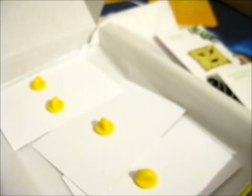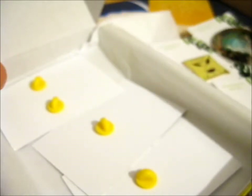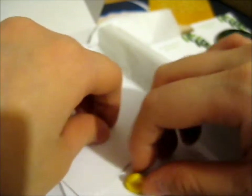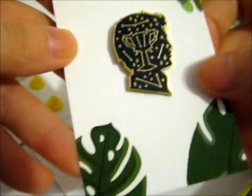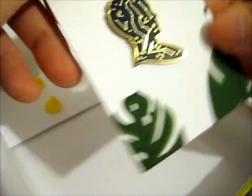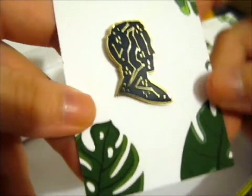I believe this is a glow in the dark pin. Yep. Then we've got the Cedric constellation and the Draco Malfoy constellation.